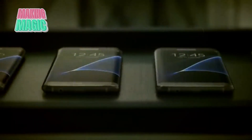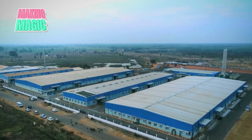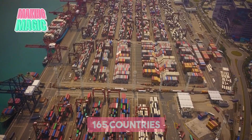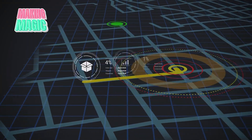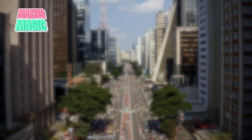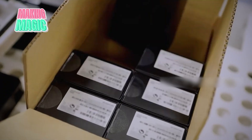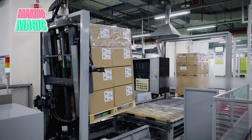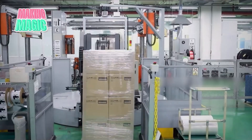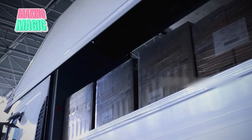Once a phone passes all these tests, it enters Samsung's sophisticated global distribution network, with smartphones shipped to 165 countries. The company's advanced tracking systems ensure that whether you're in Seoul or São Paulo, your new Samsung device will arrive in perfect condition. Each accessory is carefully placed and the package is sealed with tamper-evident security features. Temperature-controlled shipping containers protect devices during transport, while sophisticated tracking systems monitor every step of the journey.